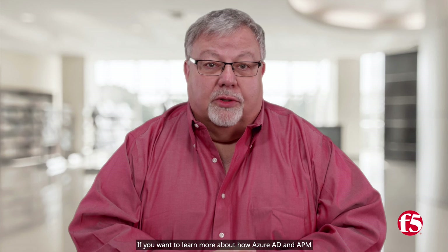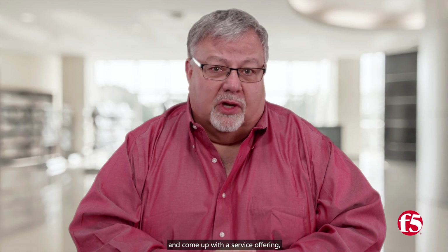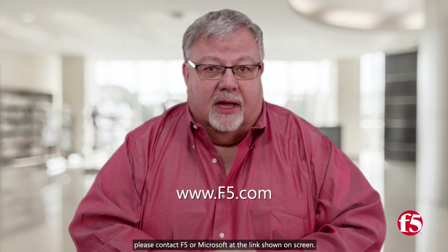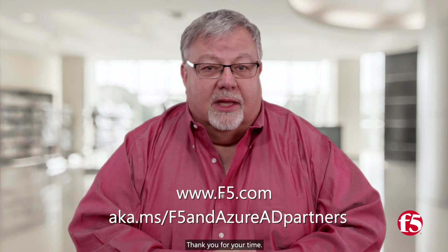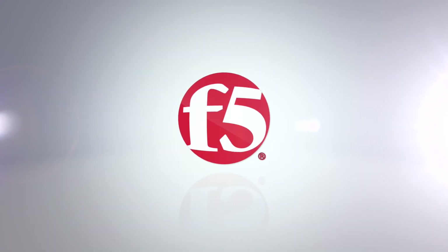If you want to learn more about how Azure AD and APM can help secure mission-critical apps, or want to run a pilot with a few customers and come up with a service offering, please contact F5 or Microsoft at the link shown on screen. Thank you for your time. We look forward to working with you.